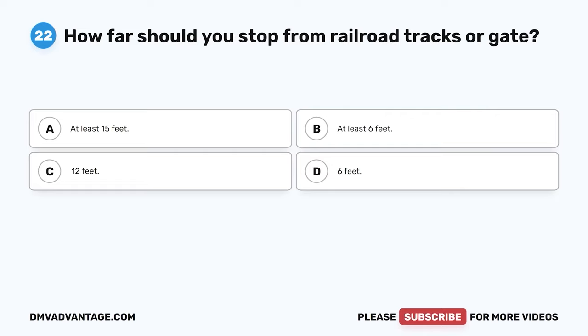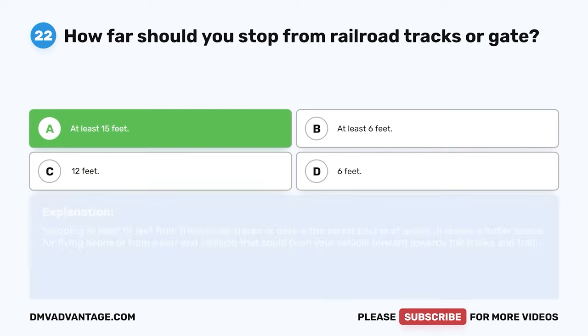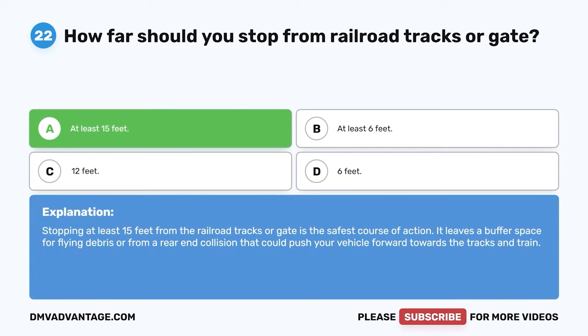Question 22. How far should you stop from railroad tracks or a gate? A. At least 15 feet. B. At least 6 feet. C. 12 feet. D. 6 feet. The correct answer is A. At least 15 feet. Stopping at least 15 feet from the railroad tracks or gate is the safest course of action. It leaves a buffer space for flying debris or from a rear-end collision that could push your vehicle forward towards the tracks and train.